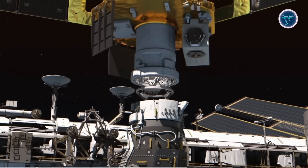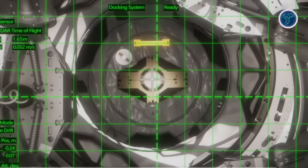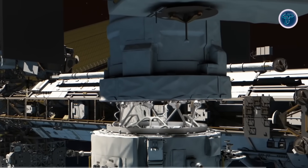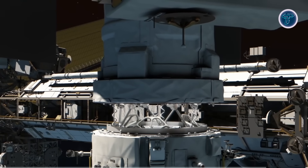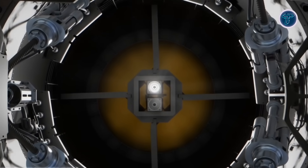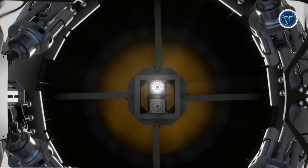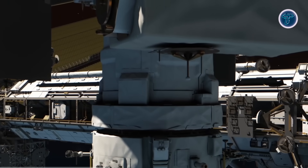HTV-X can remain berthed at the ISS for up to 6 months, and continue autonomous technology demonstrations in orbit for as long as 18 months after departure. Its simplified propulsion subsystem integrates thrusters and piping for reliability, while advanced communication pathways — including ISS proximate links, satellite relay, and ground networks — ensure continuous control and data flow. The spacecraft's flexible structure allows future uses such as docking with other platforms, supporting orbital infrastructure, or enabling in-space servicing. HTV-X represents a major step in Japan's pursuit of versatile, long-duration, and cooperative space operations.